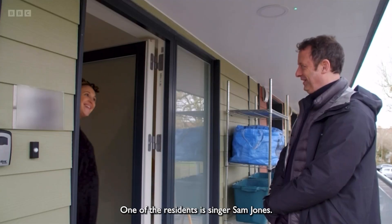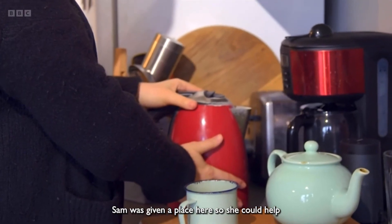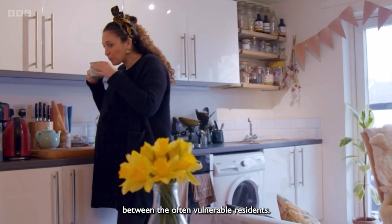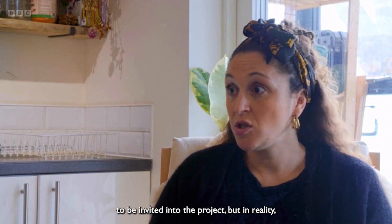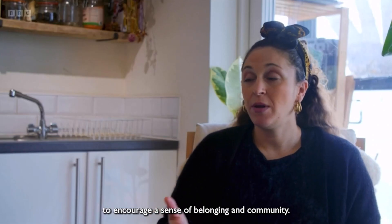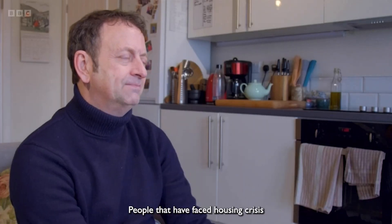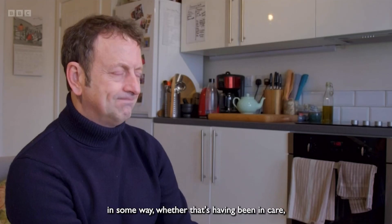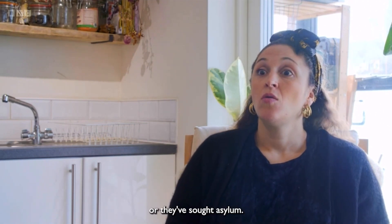One of the residents is singer Sam Jones. She lives here with her partner and has a baby on the way. Sam was given a place here so she could help build relationships between the often vulnerable residents. We had to qualify for social housing to be invited into the project but in reality we would have never got social housing unless we were volunteering our time to encourage a sense of belonging and community. People that have faced housing crisis in some way — whether that's having been in care, their home situation not being suitable, or they've sought asylum — qualify to live in a building like this.